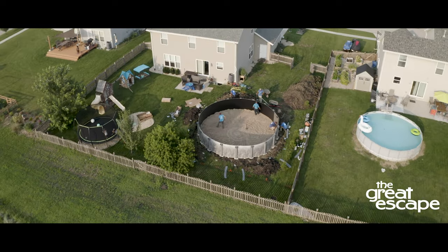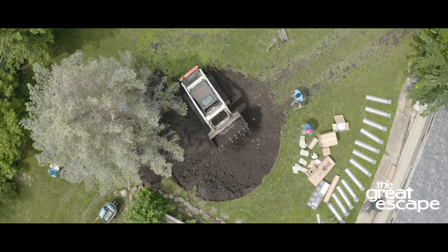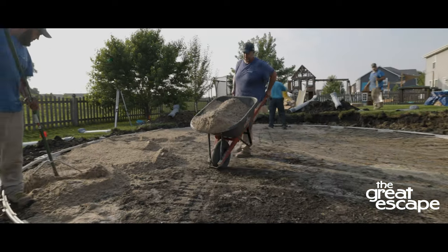After you've carefully selected your perfect swimming pool, the next questions are: Where is the best spot? How does it get to my home? How is it built? And how long will it take?